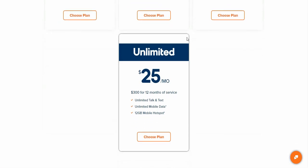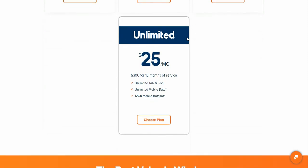It doesn't have any restrictions or anything like that. So $25 a month to get unlimited data — $25 a month, $300 a year — that's definitely worth checking out.